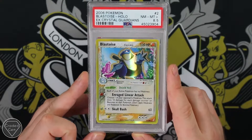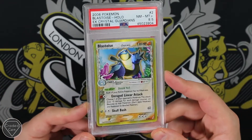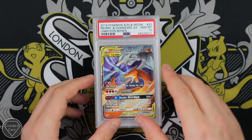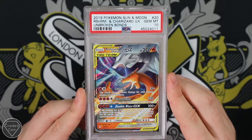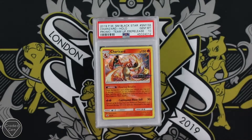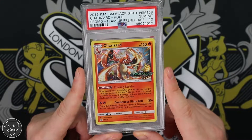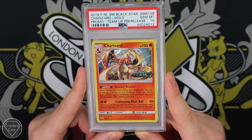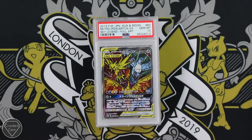But it is the Blastoise from Crystal Guardians — ironically I think I graded this an 8/9, but that's not really the grade you want to see, right in the middle. Reshiram and Charizard GX from Unbroken Bonds with that Gem Mint 10 — really cool card there. And then this is probably your best and biggest card from this return: it is the Charizard Team Up pre-release Gem Mint 10. Absolutely beautiful card — really cool to get that on the pre-release stamped version.